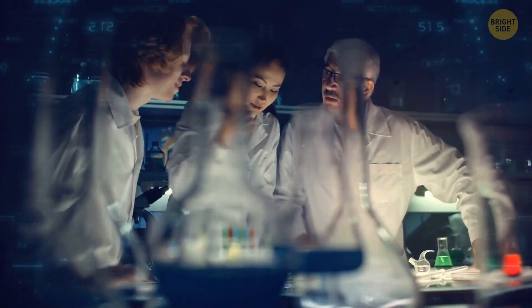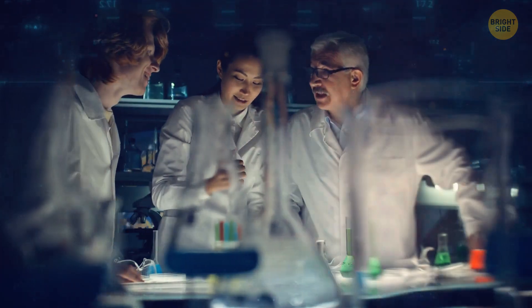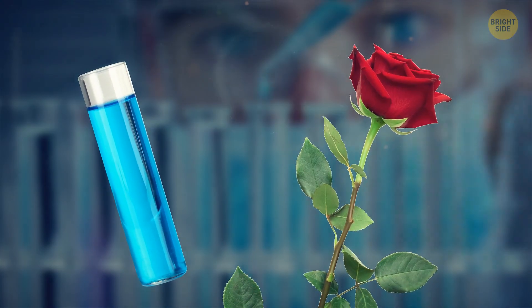These researchers from Tianjin University and the Chinese Academy of Sciences said, hold my test tube, and made it happen.